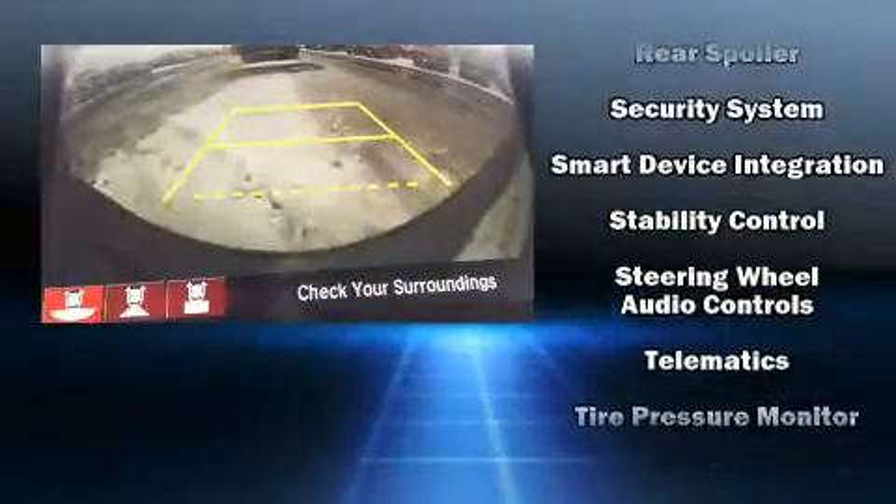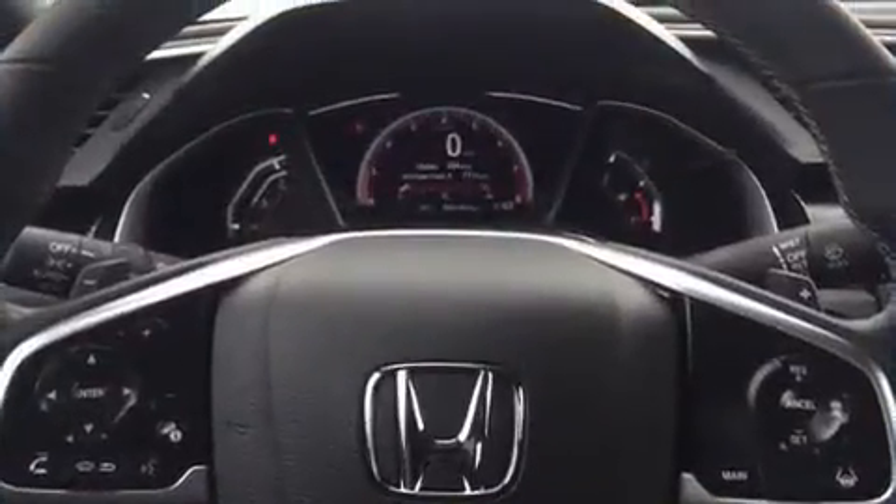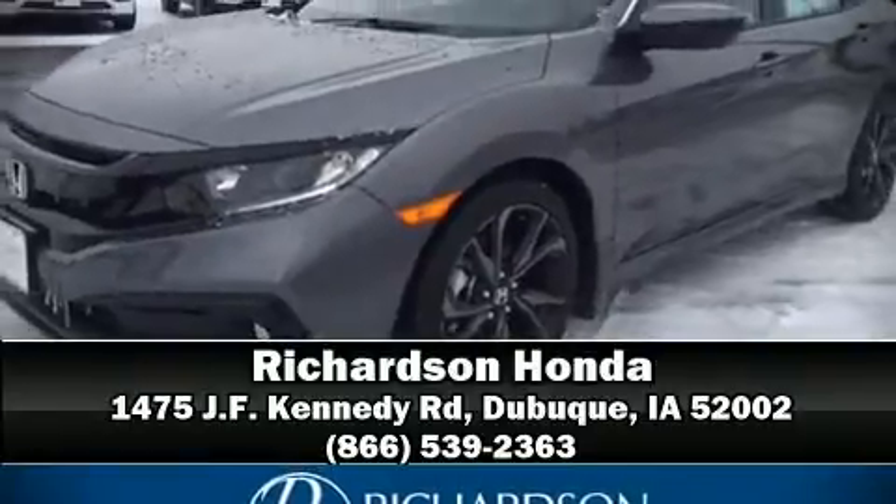ABS. This car was designed with safety in mind, allowing you to drive with even greater assurance. Stop by our dealership or give us a call for more information.